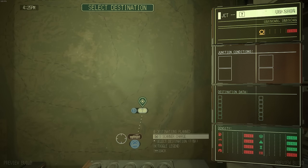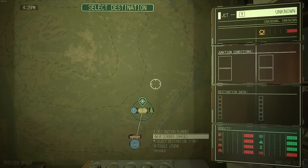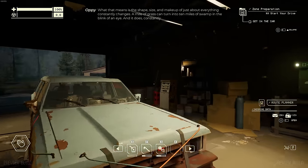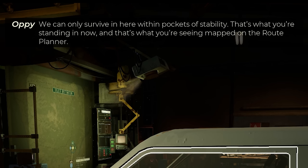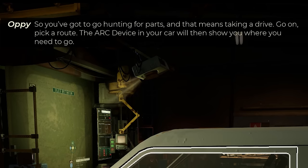Take a look at the projector against the wall: 'Within these borders, all matter has lost the ability to hold a constant physical state. The shape, size, and makeup of just about everything constantly changes. A mild area can turn into 10 miles of swamp in the blink of an eye. It's caused by something we call instability. We can only survive within pockets of stability. You'll need to build a new antenna. Until then, you won't be able to detect stabilized routes beyond your immediate area. You've got to go hunting for parts - pick a route.'